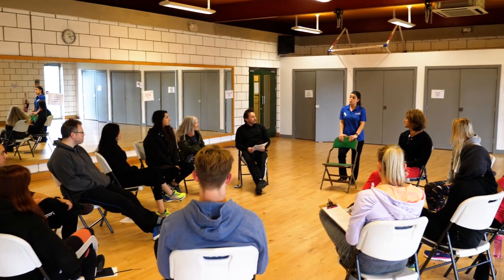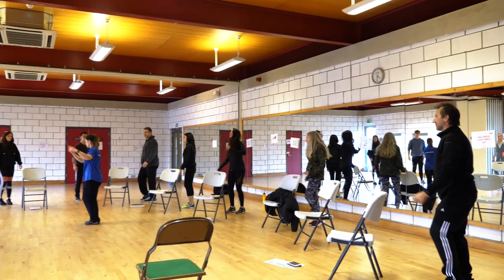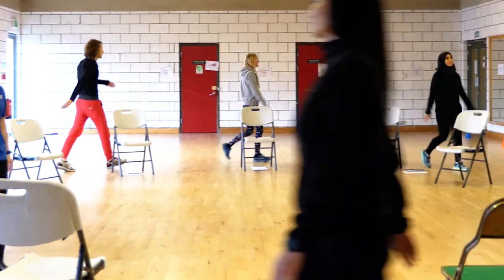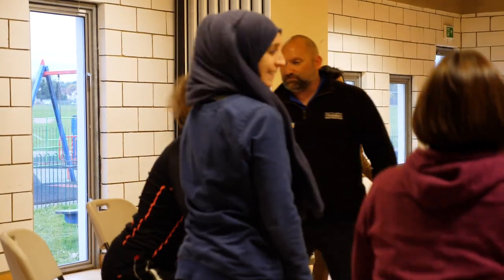It links incredibly well with the goals of the government, the NHS, etc., to try and produce a more healthy nation and to encourage people to continue to exercise well into their 80s and 90s if possible. The most specific thing I found with the course is understanding medical conditions more, so that we're able to give the client the best experience possible whilst keeping it safe and effective.